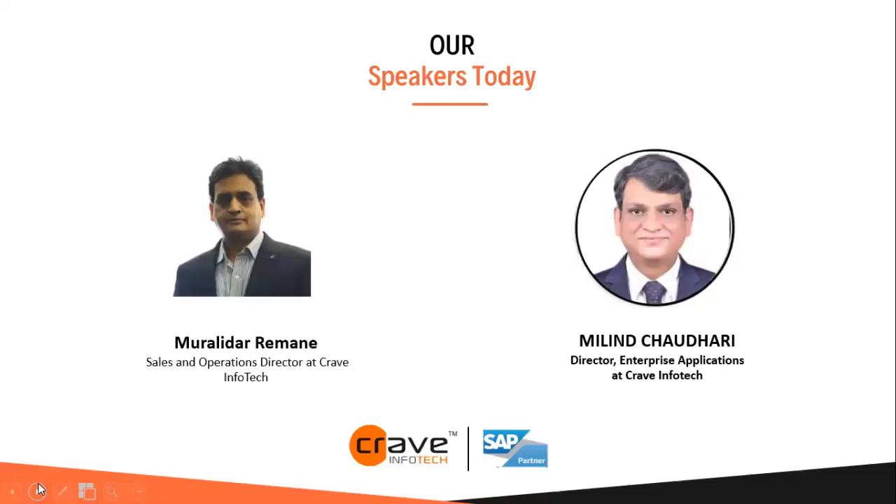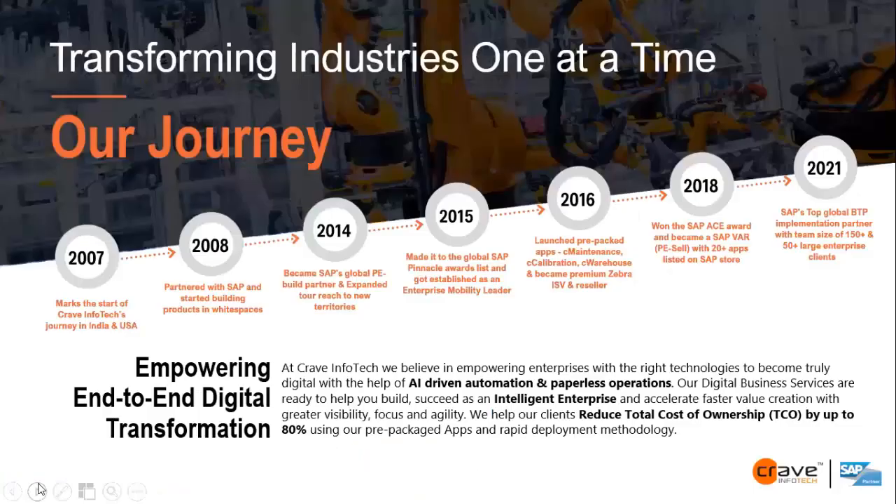Murali is currently working closely with SAP and the Grave team on various intelligent warehouse management projects. We also have Milind from Grave Infotech. Milind is a functional technocrat with 28 plus years of experience, including 17 plus years in core SAP ECC and S4 HANA, covering P2P, EWM, delivery, project management and solution architecture. He served for almost 10 years in pharmaceuticals and bulk drug industry as an analytical chemist scientist. I now hand over to Murali to start the presentation.